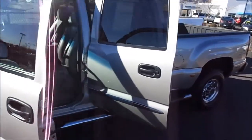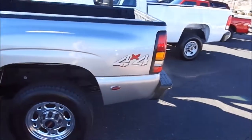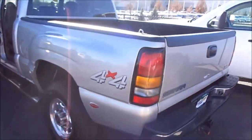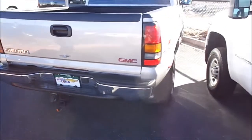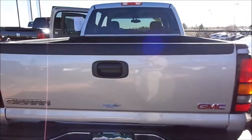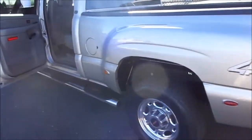All right, ladies and gentlemen, this is a 2004 GMC 2500 6-liter Vortec gas engine. It is beautiful, very clean, spray-in bed liner. It's got the towing package with electrical hookup for trailering already. This is a quadra-steer truck, so the rear tires will actually turn as you're taking tight corners.